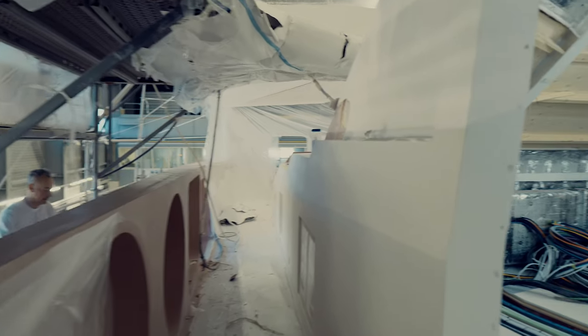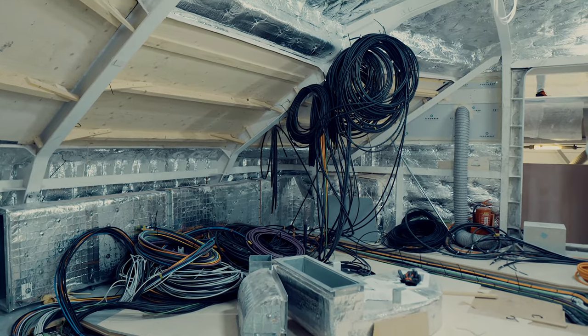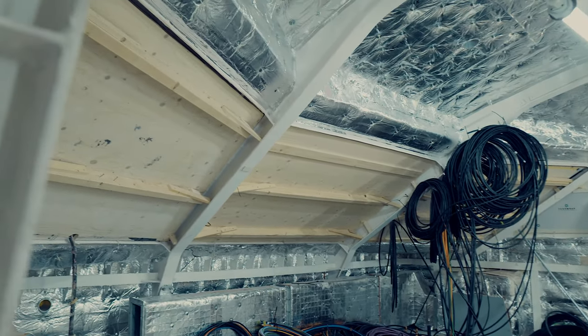The nerve center of the yacht is, of course, the wheelhouse on the upper deck, with a windshield of three enormous glass panes for optimal visibility.